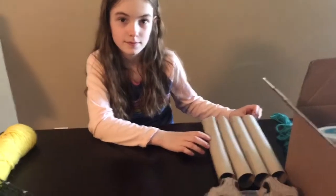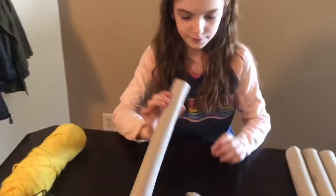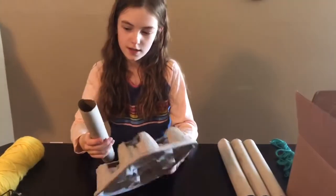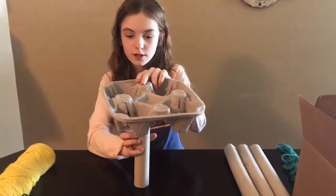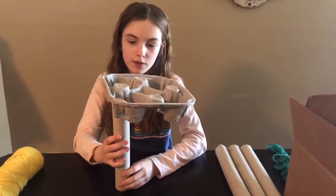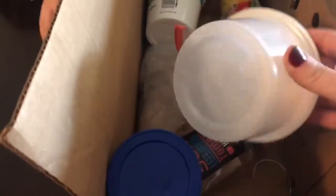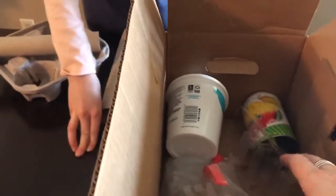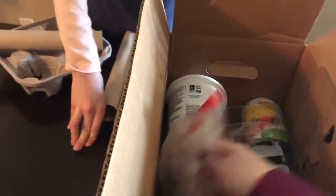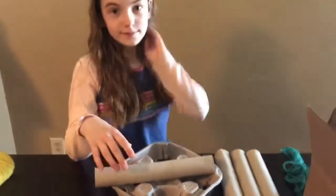Another way to celebrate Earth Day is by using recycled materials to make a structure or an animal. Sydney is going to take some paper towel rolls and put them into an old McDonald's drink-holding carton to make legs and the body of an animal. Then she'll use other recycled materials and even some old seashells to make a face, head, and maybe a tail. That's another fun thing you can do.